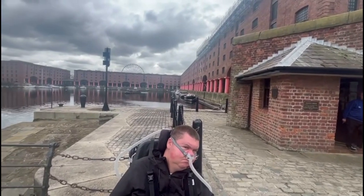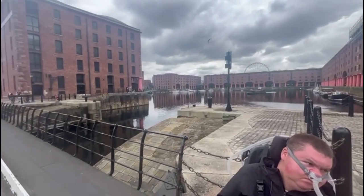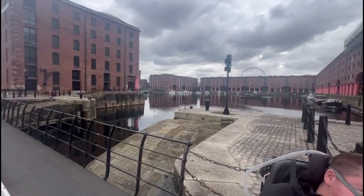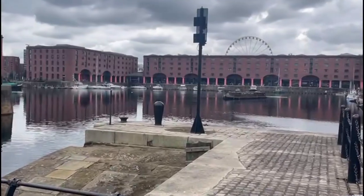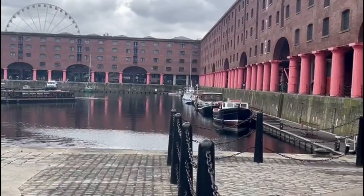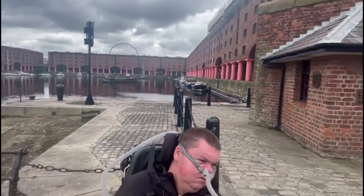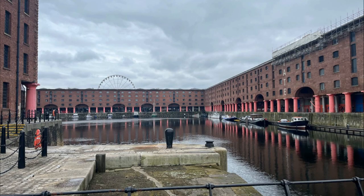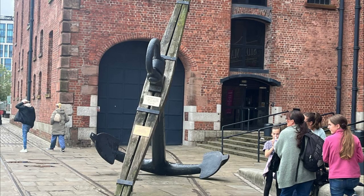The Royal Albert Dock was built in the 1840s and played a big role in the commercial shipping aspect of Liverpool. But by the late 70s it had fallen into despair, and in the 80s there was work in place to regenerate the area. Over time, the area was redeveloped and there are several museums here now. It's quite a famous tourist area.